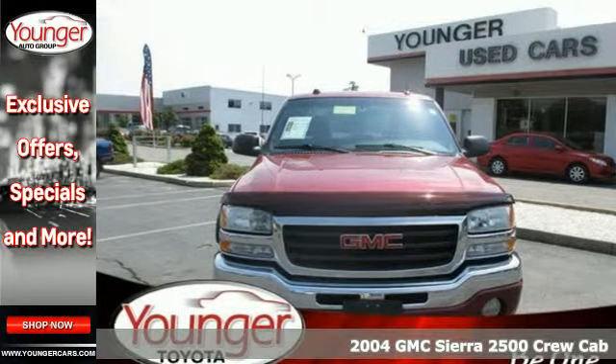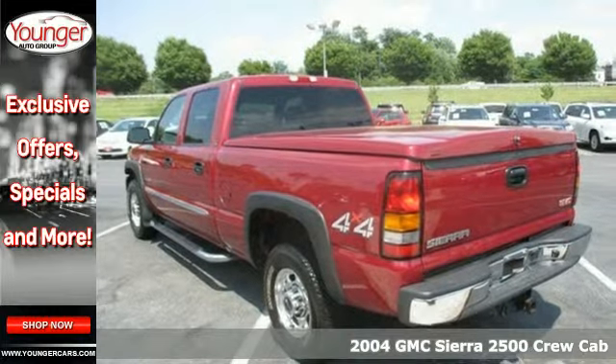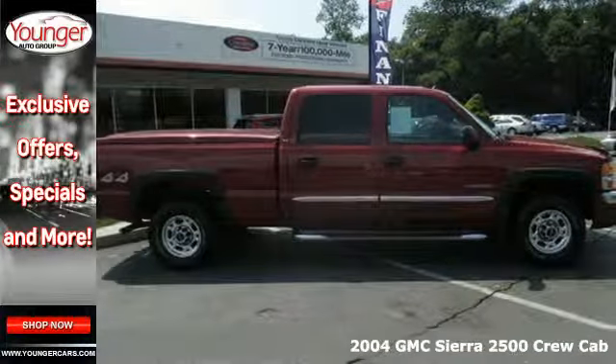It's a 2004 GMC Sierra 2500 HD. The answer is yes — you can pick that up, you can tow that, you can ride comfortably.